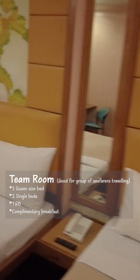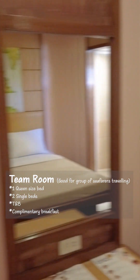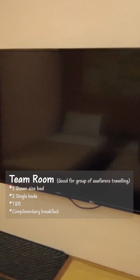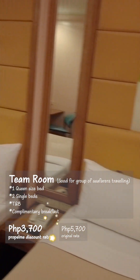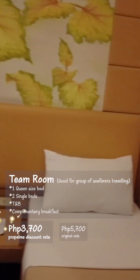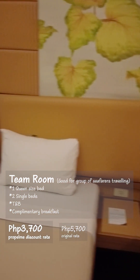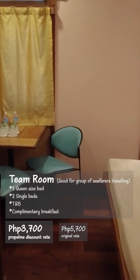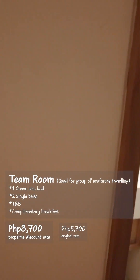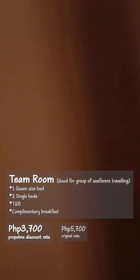This is the team room which can accommodate up to four people — great if you're traveling with a group of seafarers. The room is usually 5,000 pesos but with the corporate discount it's 3,700 pesos. It's a nice spacious room; really good if four of you want to split the bill together. Works out really cheap — great for a night's stay.